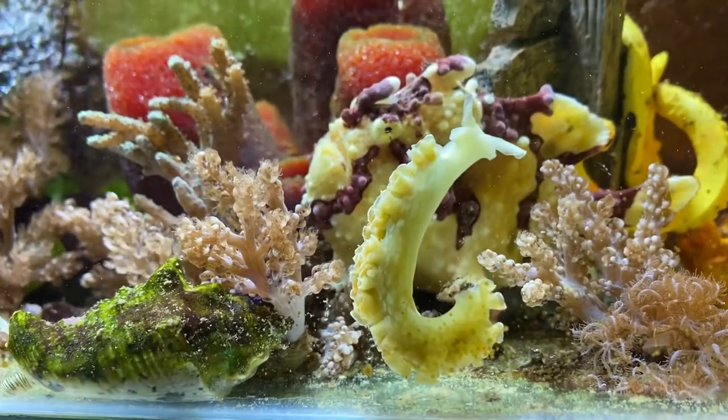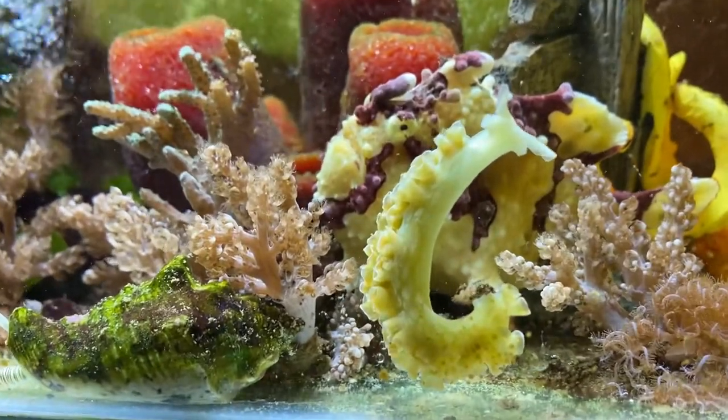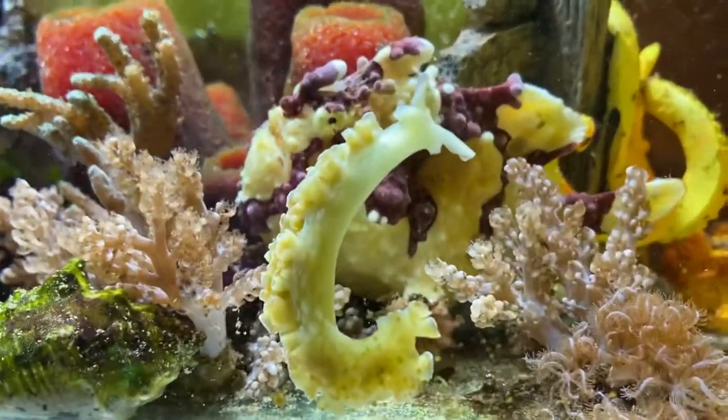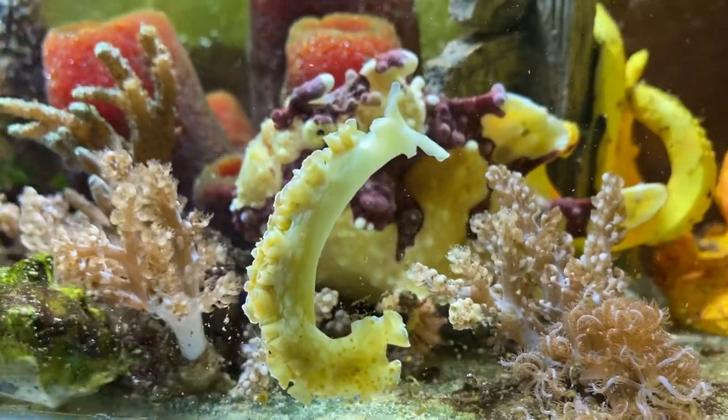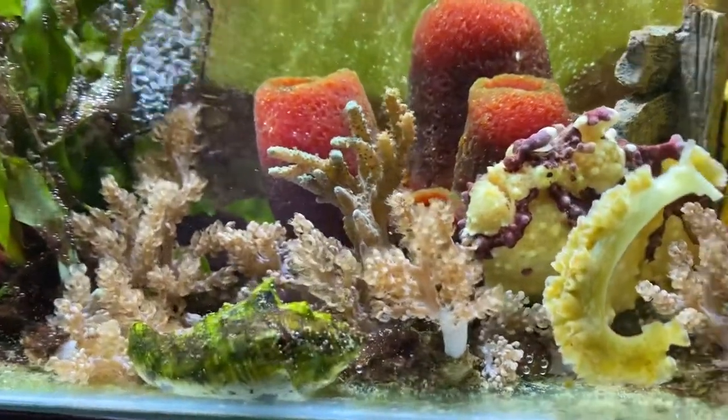So this is what a lettuce slug looks like when he's moving around — pretty much like a normal slug underneath. That's a fall fish in the background, and a teddy bear conch over there, dragging himself around.